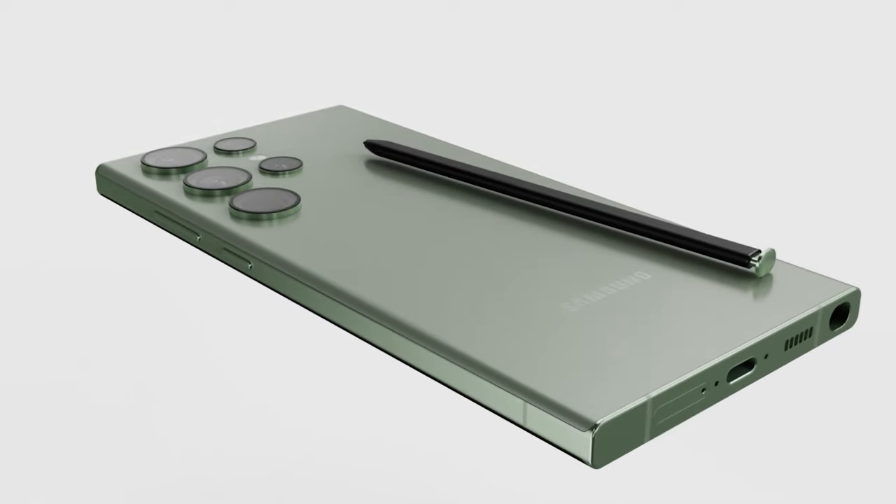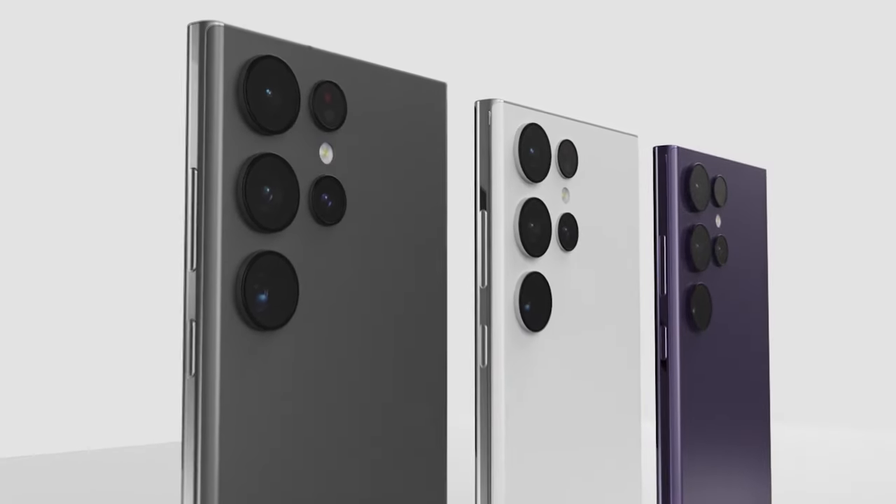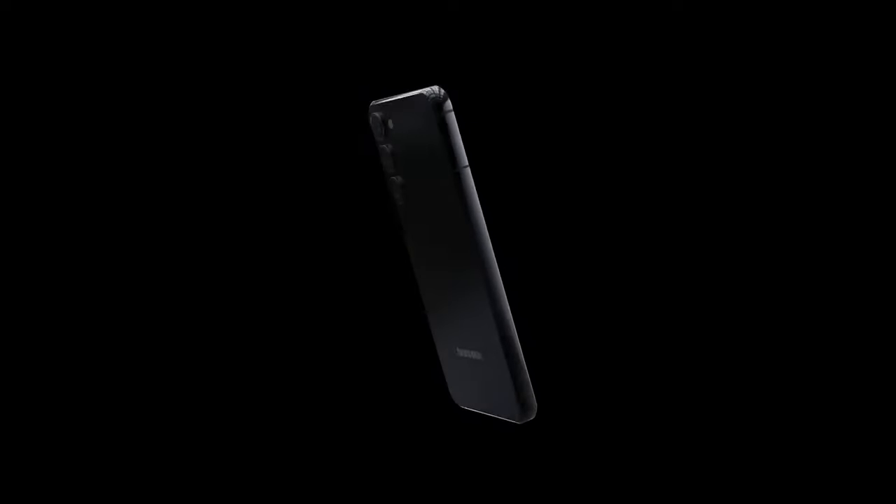Hello folks! Samsung fans across the globe are looking forward to the Galaxy S23 series launch. The company is expected to unveil the new lineup early next month. Before that happens, we can expect to see more leaks and rumors leading up to the launch.